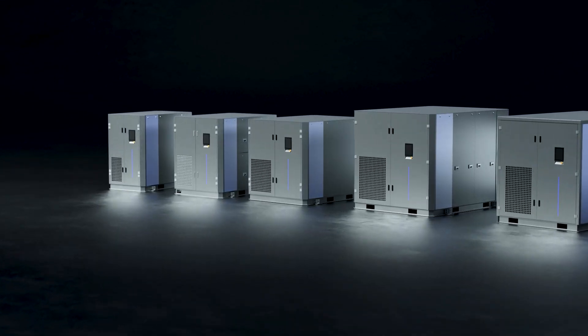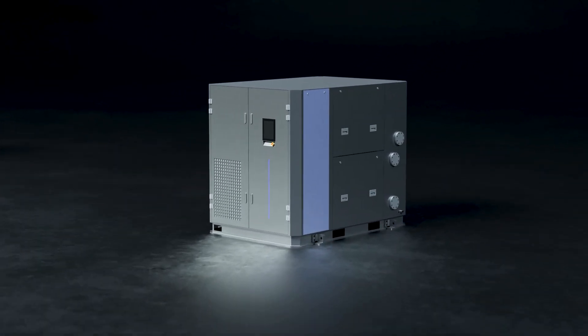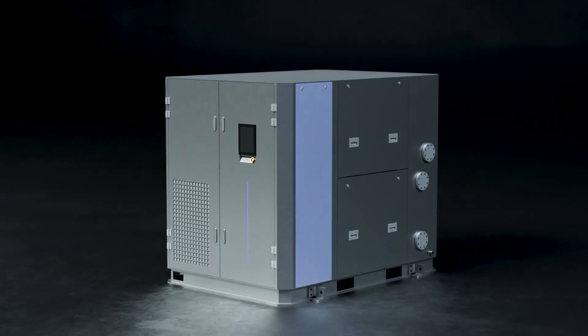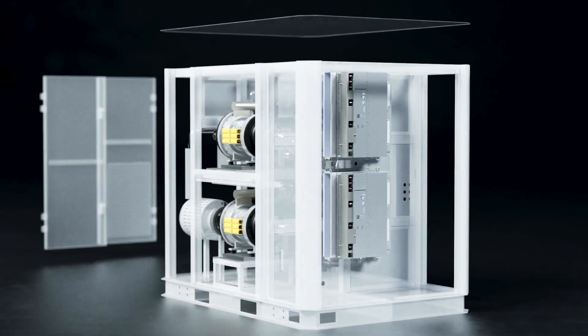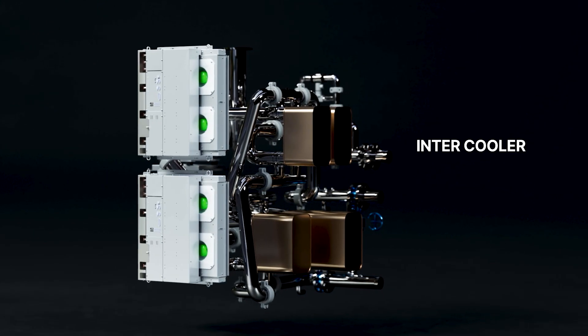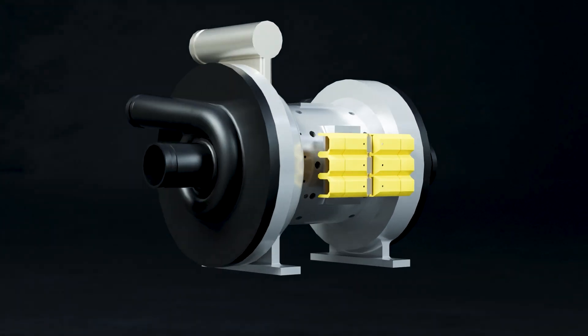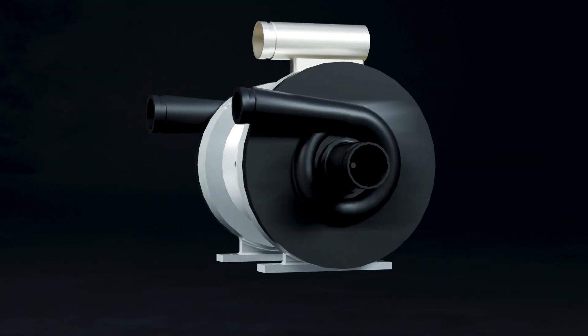TurboWin WH series delivers high-quality compressed air through innovative airfoil bearing technology and is an oil-free, eco-friendly equipment that sets a new standard for energy savings by applying inverter control technology and the globally patented and certified HEPM motor.